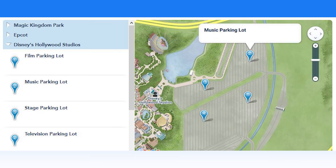Disney's Hollywood Studios is deep into revamping its look, and with new gondolas, bus loops, and bag check stations opening soon, management felt the need to change the name of the parking lots as well. The old signs and lot names representing the former themes of the park — film, stage, music, and television — will be replaced.